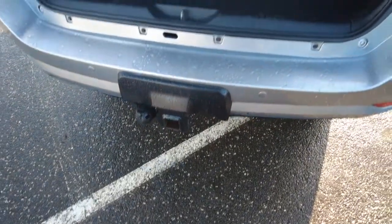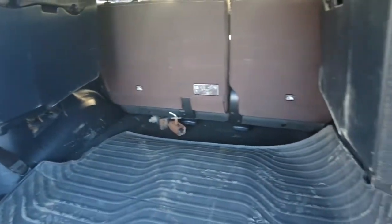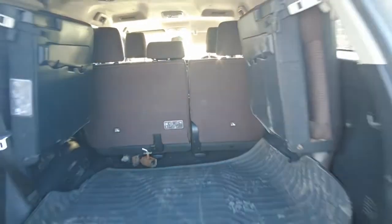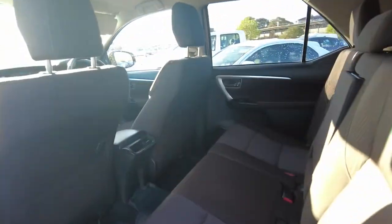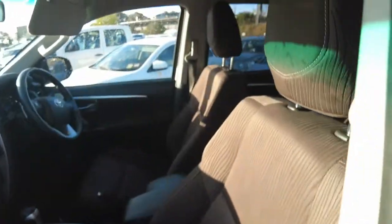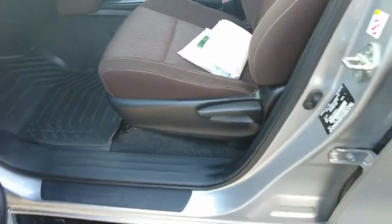Overall the car is in really good condition — everything seems to be in working order and it drives really nicely. We did take it for a quick spin. You won't be disappointed in this car, so come down and have a look and have a drive. Over here we have the service books on the passenger seat — the car's got really good service history — and we've got rubber mats too.